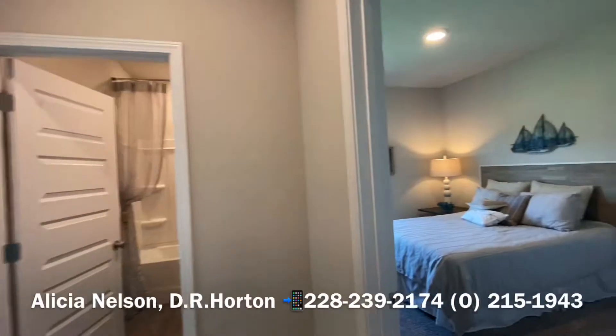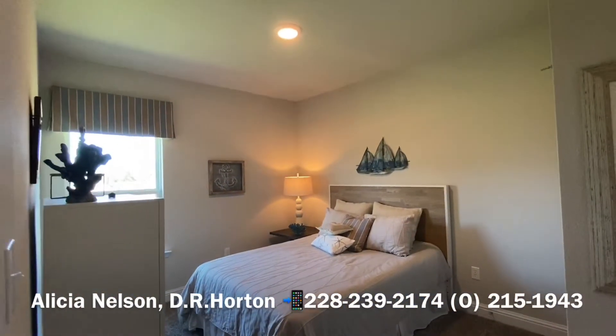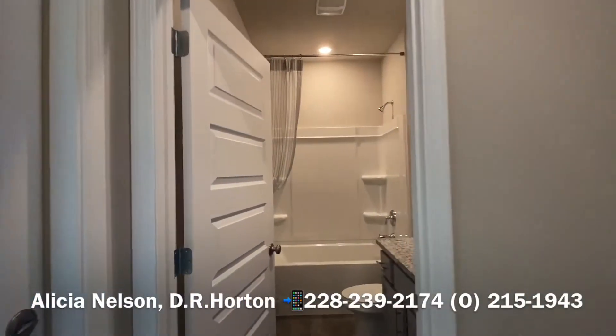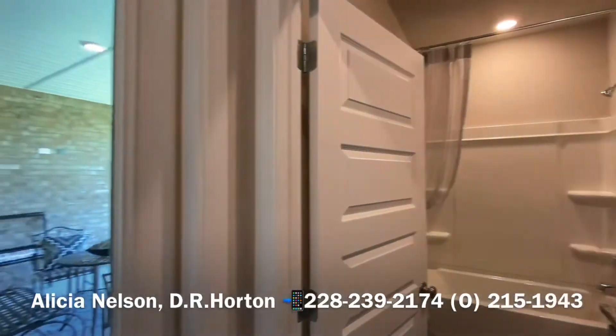Bedroom number three, which I like to call the teenage room, is off on its own. It's a pretty big room, nice and private. And there's another full bath over here. And a door to go out to your huge patio.